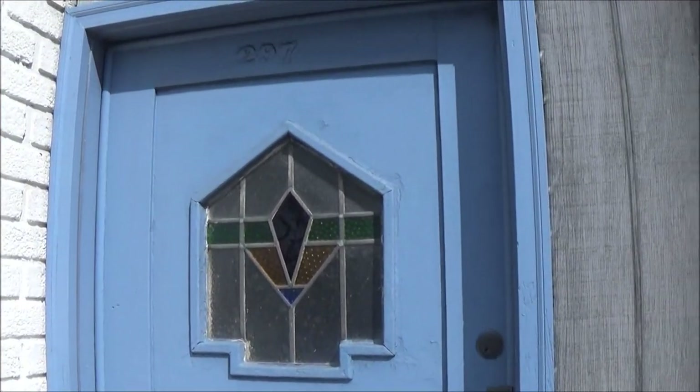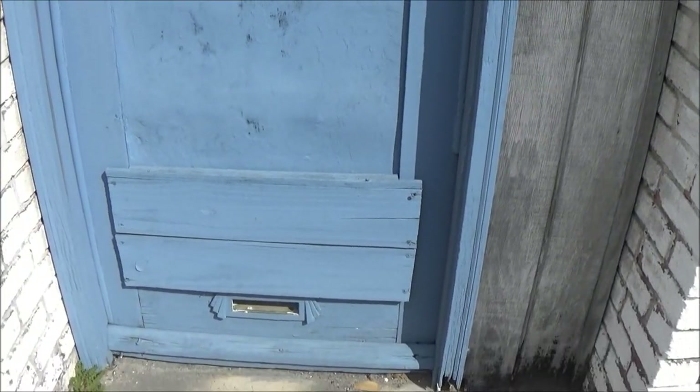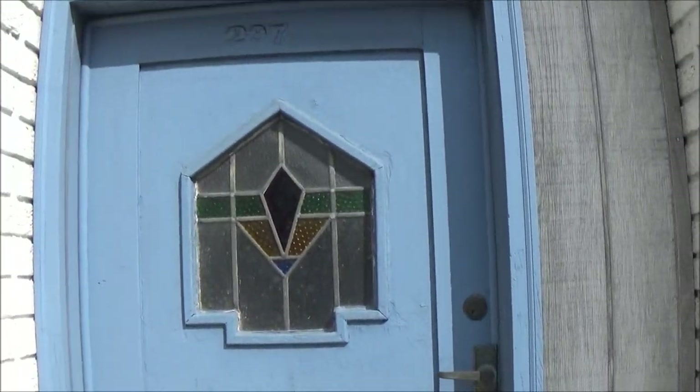Isn't that pretty? Cute little doorway — it's got the little nail thing on the bottom. That is so cute.